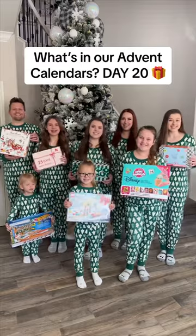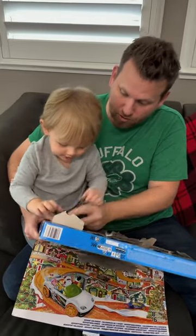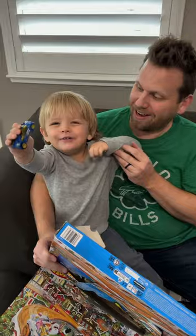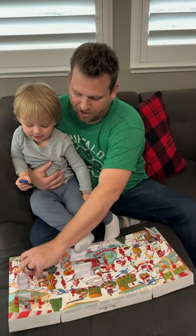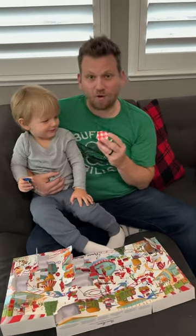It's day 20 of our holiday advent calendars. Let's open them up and see what we get. What'd you get in day 20? I don't know. You don't know? You can see it. It's a blue car. In day 20, in my Bon Bon Bon jammy advent calendar, is quince spread. I don't even know what that is.